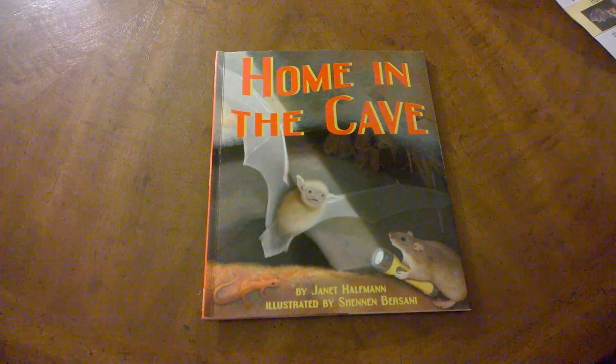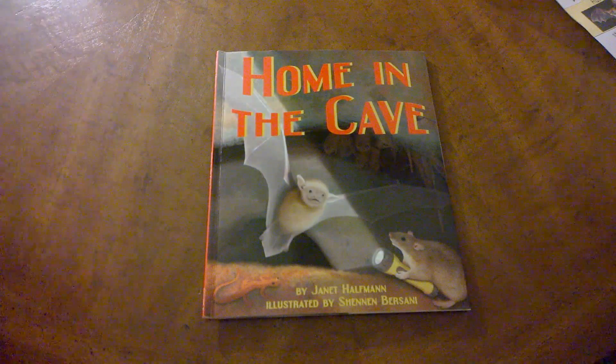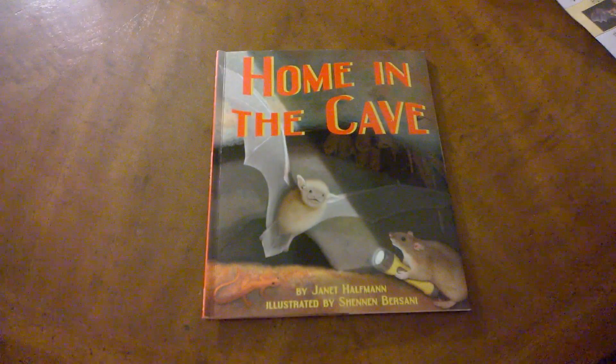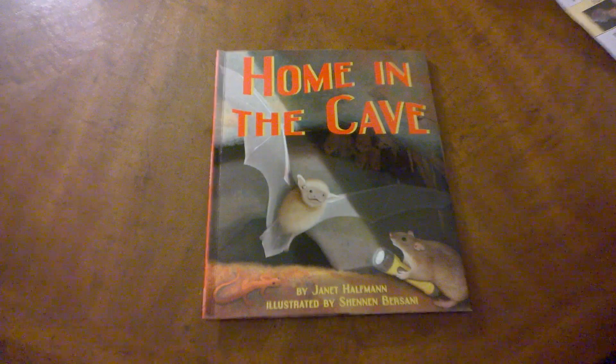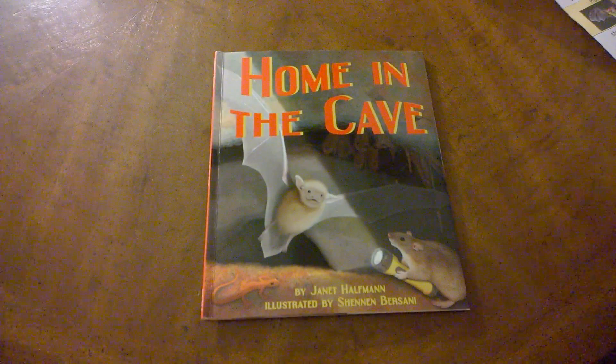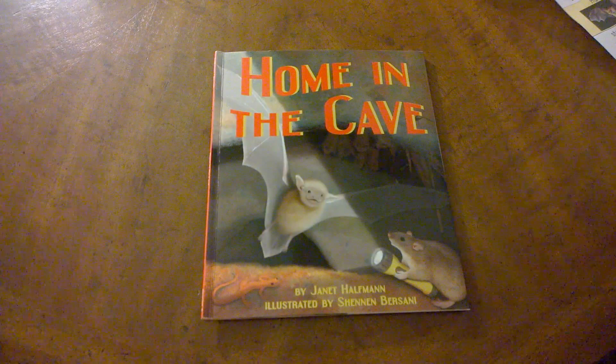Home in the Cave. This book is a fictional book because the bats talk and the bats do things that only people can really do. But the book talks about what real bats do.